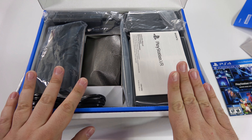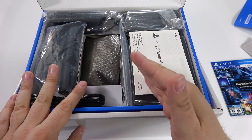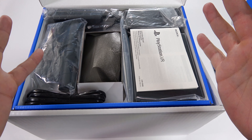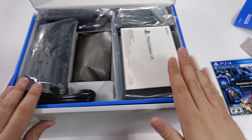In case you guys were wondering, it doesn't have to be a VR game to play on the VR headset. It can be movies or regular games, and they just appear on a big screen in front of you. So that's cool too — it has more than just the limited VR games that are out right now.